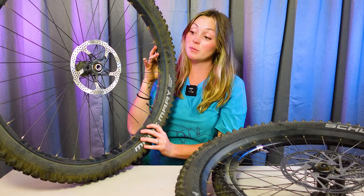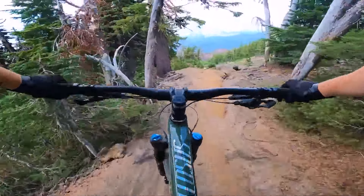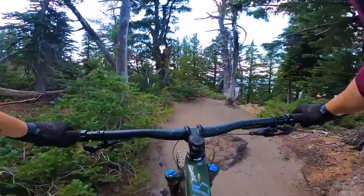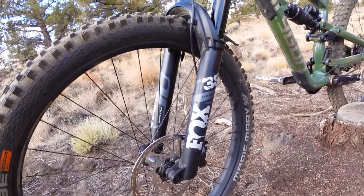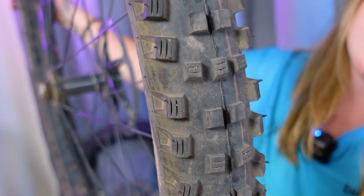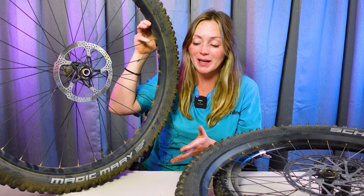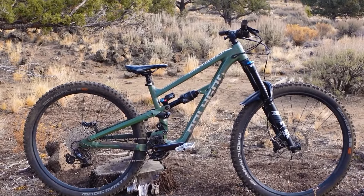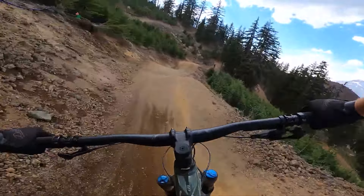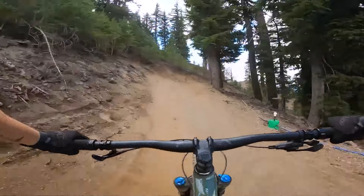Lastly, we've got Enduro and downhill tires, where grip and strength take precedence over weight savings and low rolling resistance. We'll be looking for tires with a strong casing, a soft rubber compound, and large, widely spaced knobs. The Polygon Colossus N9 170mm Enduro bike comes specced with a pair of Schwalbe Magic Mary tires. Riders looking for a faster rolling option that splits the difference between the Magic Mary and the Hans Dampf should check out the Schwalbe Tacky Chan.